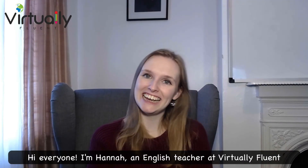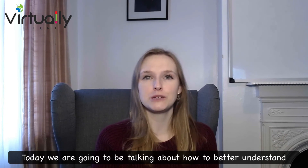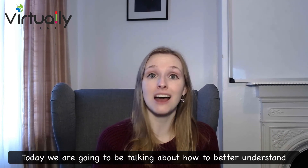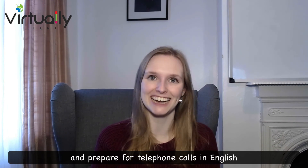Hi everyone, I'm Hannah, an English teacher at Virtually Fluent.